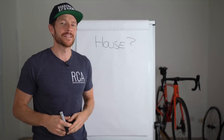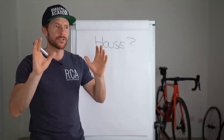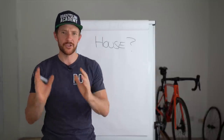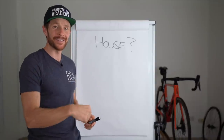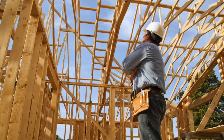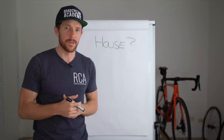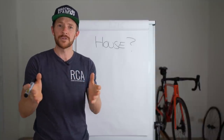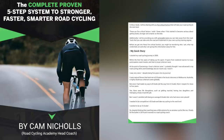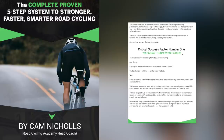Welcome back to the RCA Training Tips Show. Today I wanted to share with you how cycling training is kind of like building a house. This cycling training analogy is not something I just use for members of the Uplevel Road Cycling course — it also forms part of my free e-book for recreational and amateur road cyclists looking to go next level, which you can download below.